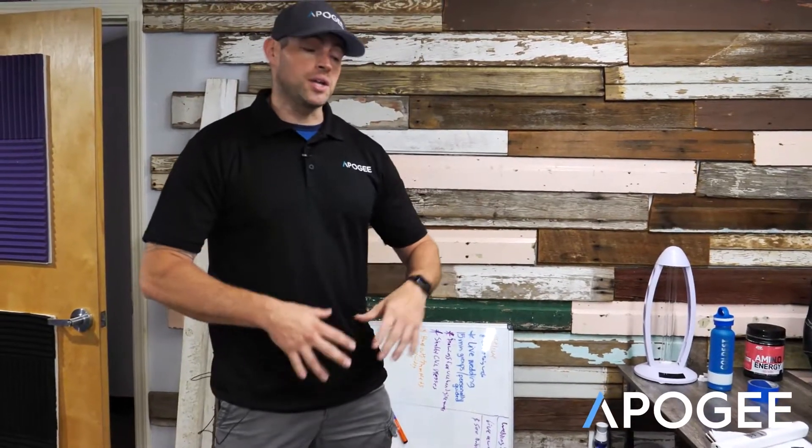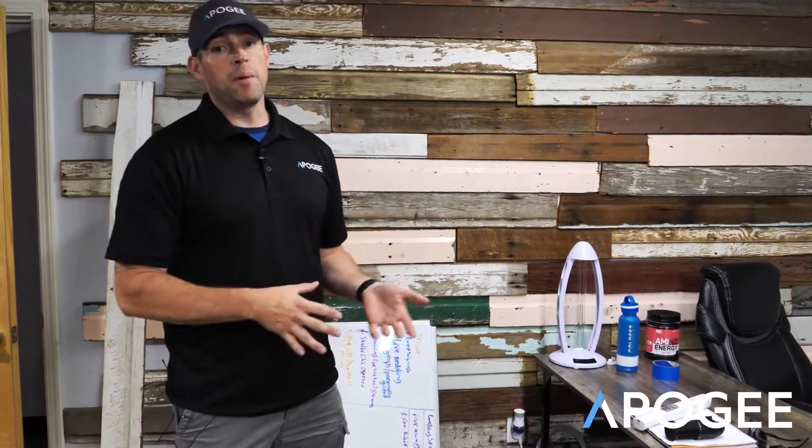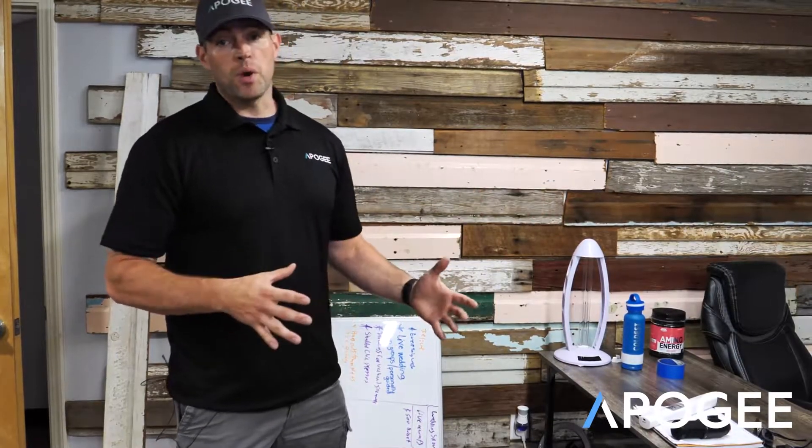Hey guys, Zach from Apigee. I wanted to give you an update. Specifically, I wanted this one to be about what we are doing proactively to build the only COVID-19 friendly facility, possibly in the state. There are a few things that we're doing technology-wise and policy-wise to make sure that at the end of this whole thing, people can get their life back on. I believe that we're pioneering a lot of things that can even help shape the policies moving forward.